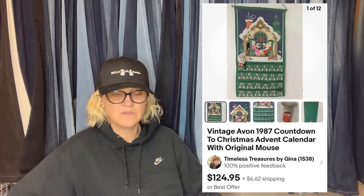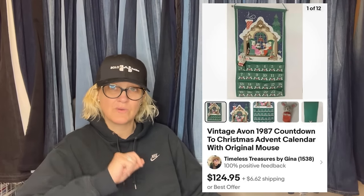Bought this for a dollar at a church thrift store in Oregon — no tax! It sat in my inventory for close to a year. I had dropped the price — he offered $100, I countered $110, didn't want to be greedy, he took it. He was all in for $124 with shipping and tax. Nice way to start the morning! It is a vintage Avon 1987 Countdown to Christmas advent calendar with original mouse. Bolo, bolo, bolo — if you find one of these, they are definitely a bolo even without the mouse.